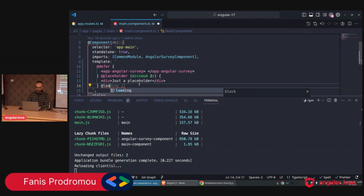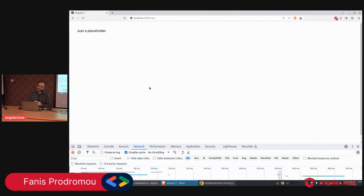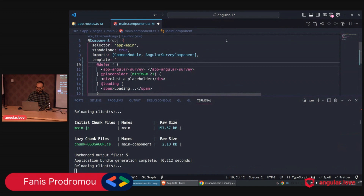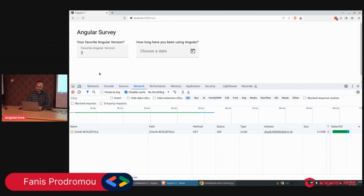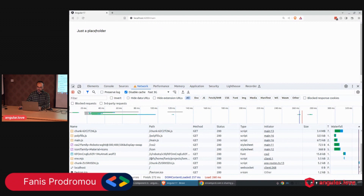Now let's add a `@loading` block with a span that says 'something is loading'. We can see the placeholder but we don't see the loading message because it loads too fast. Let's change the trigger to `@defer on interaction` — as soon as the user interacts with the placeholder, we fetch and display. When I click, we can see the chunk is fetched. The loading message is still not visible because the connection is fast.